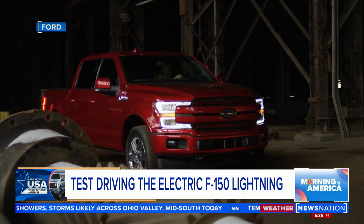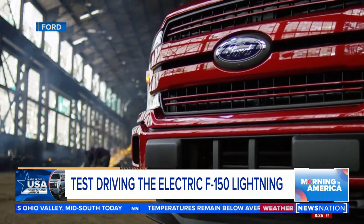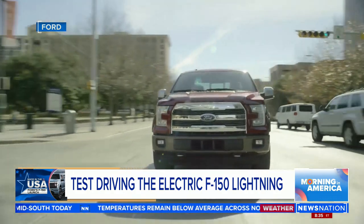When assistant plant manager Chris Skaggs wrapped up our tour of the electric vehicle center we're in right now, he offered me an opportunity I couldn't refuse: the chance to ride shotgun in the brand new Lightning. The Ford F-150 has been the best-selling truck in America for 45 years, and now it's going all electric.